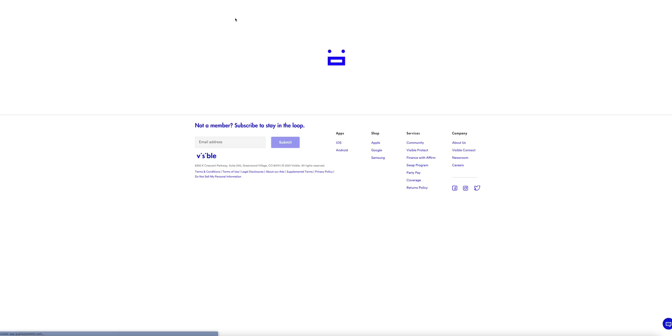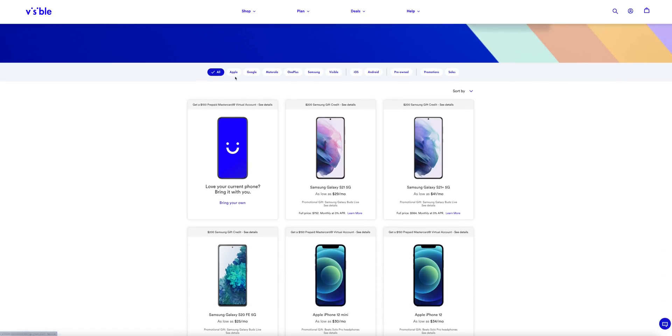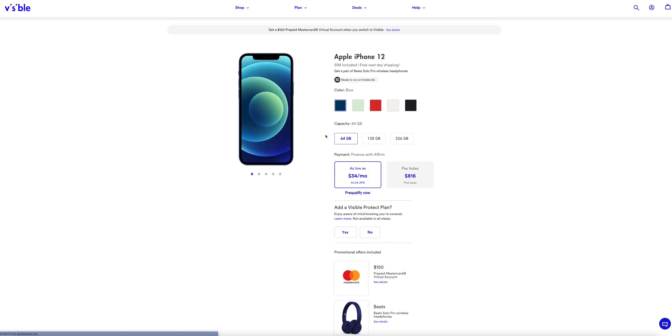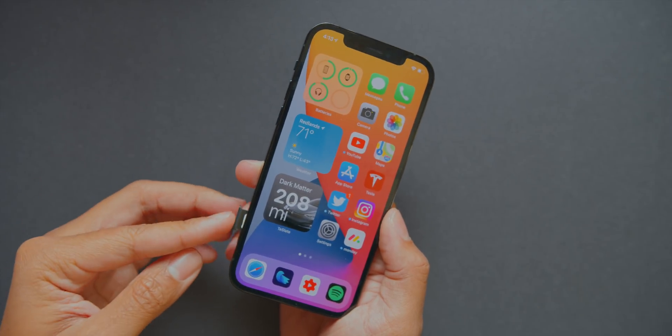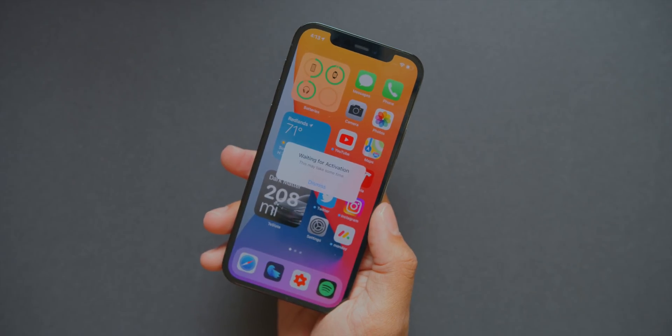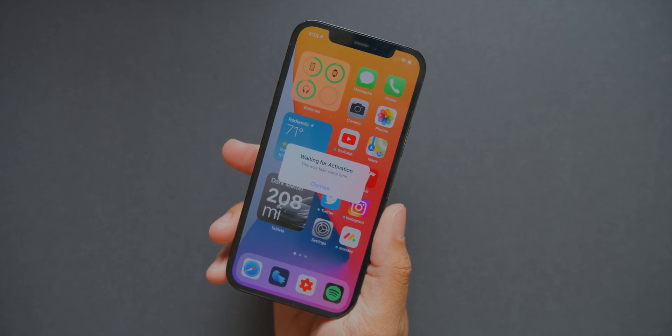Visible also offers device financing, so if you wanted to pick up the new iPhone 12, you can finance it through Visible for as low as $34 a month. If you already have your own device, you don't even need to leave your home to sign up — you can order a SIM mailed directly to you, or get an eSIM for any eSIM-enabled device and start their service right away. All the information on how to do that will be in the link down below.